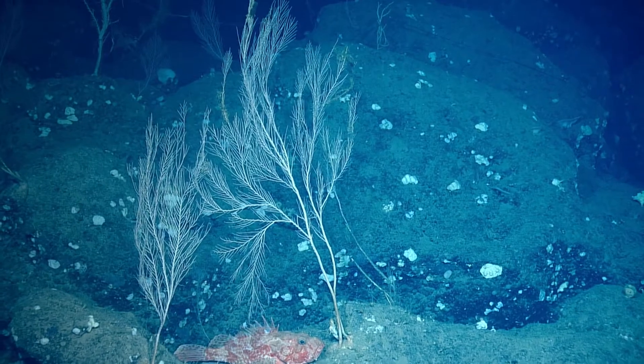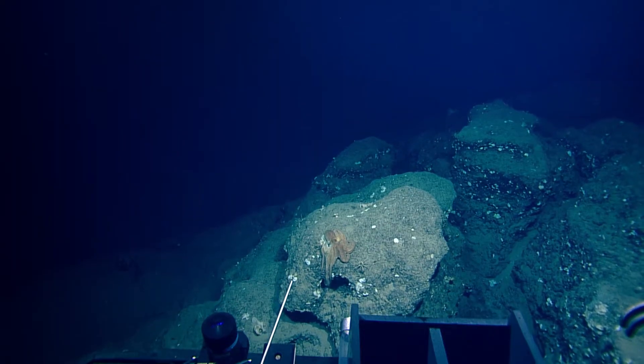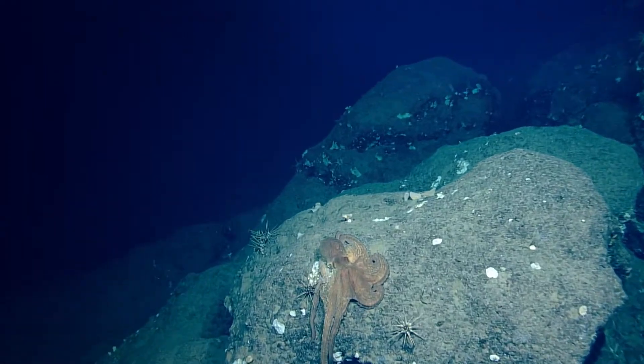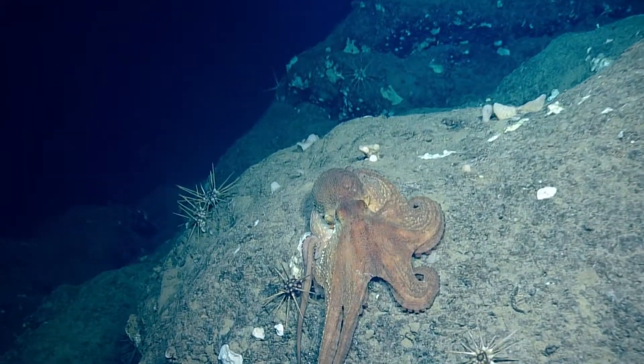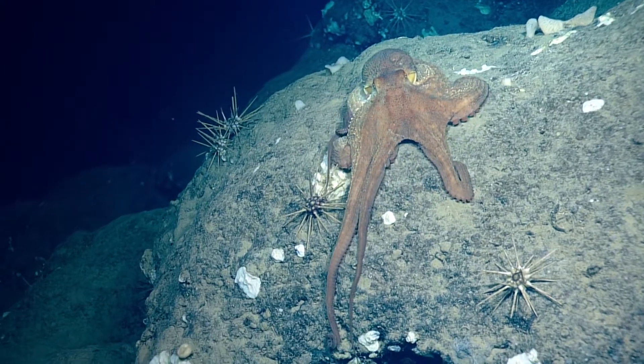The octopus is to the left. It's out on the little plateau. Go for it. Look at this. That's great guys. That's really nice. There we go. That's a highlight reel right there.